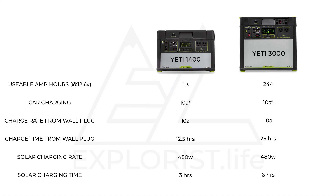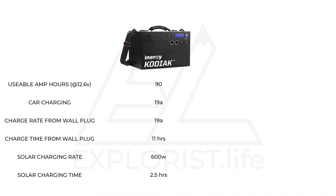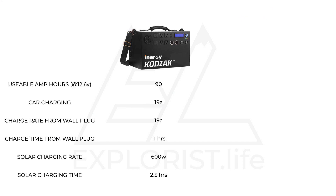If wired to the maximum solar capacity, the Yeti 1400 would charge in as little as 3 hours and the Yeti 3000 in 6 hours. The Energy Kodiak has only one model and it has a 90 amp hour lithium battery. It can charge at a rate of 19 amps from a normal household plug, which would charge the unit in about 11 hours. It can charge via a 12-volt car charger at 19 amps DC, charging a completely drained unit in about 5 hours. It can charge via solar through its PWM charge controller with a maximum input of 600 watts of solar, charging a completely depleted battery in as little as 2.5 hours.